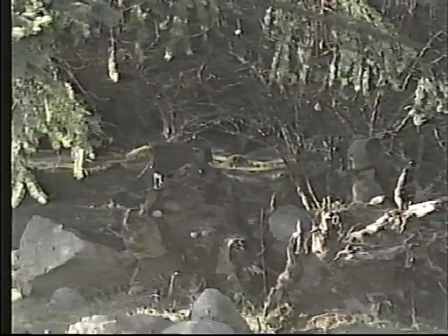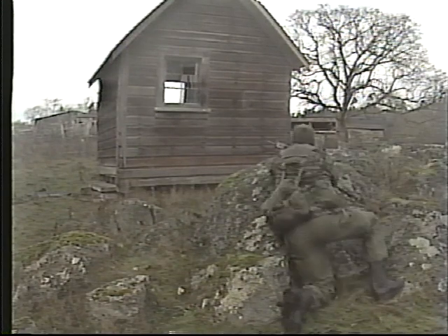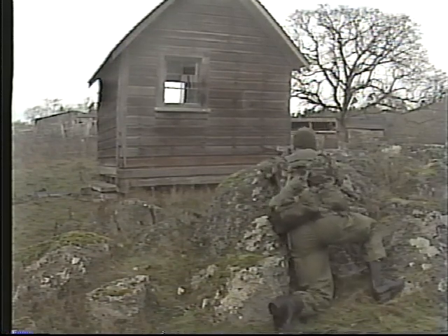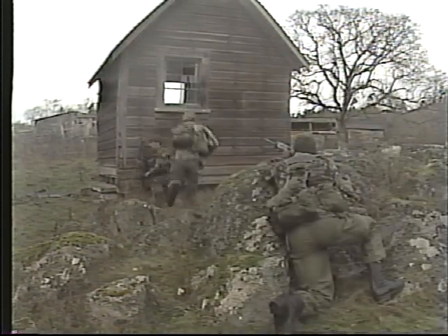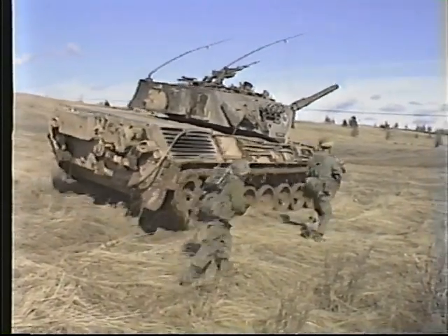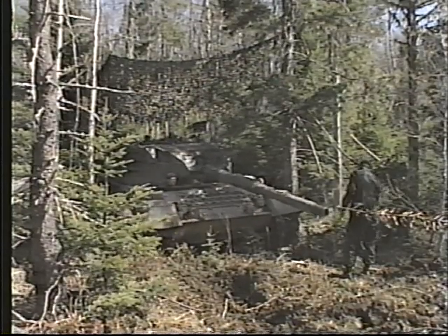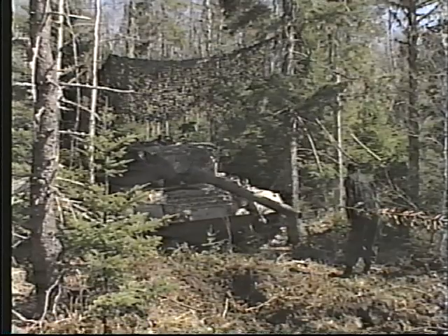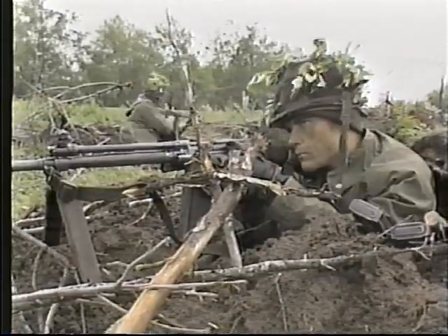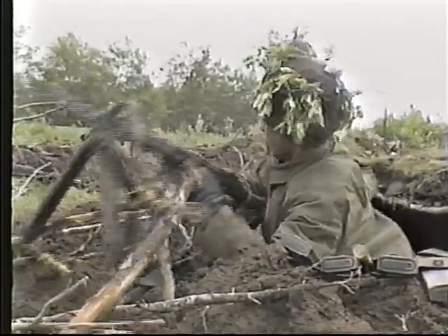Other tasks which may be assigned to the regiment include anti-airborne and anti-air mobile area surveillance, raids on guerrilla locations, providing security for passage of lines, employment as a reserve, and economy of force tasks such as holding lightly threatened defensive positions in the division's main defensive area.